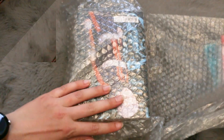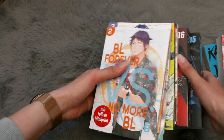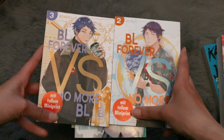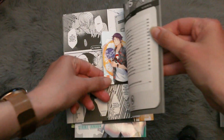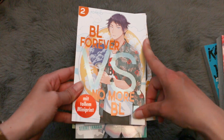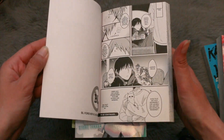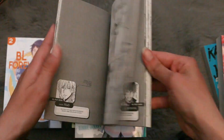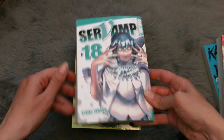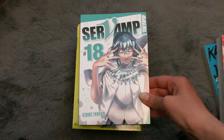On to the last package! We start with volumes 2 and 3 of BL Metamorphosis — both have mini prints which are so cute. We follow the story of the main character as he tries to avoid a BL ending for himself in a seemingly BL world. It's really funny in my opinion and I'm stoked to learn more about the series with volume 3.